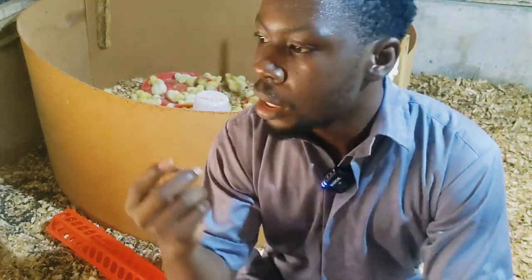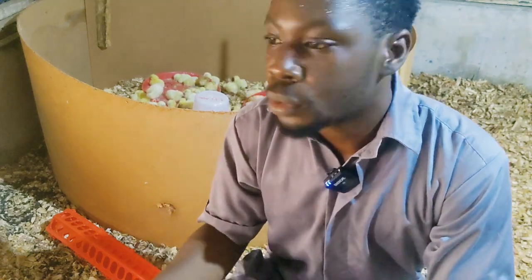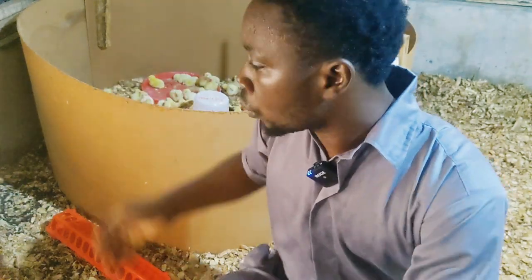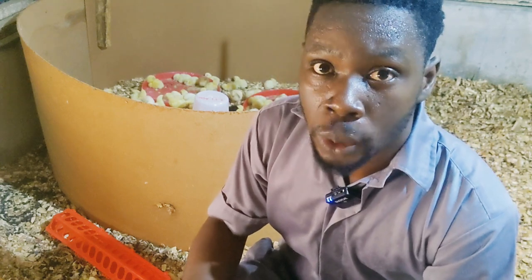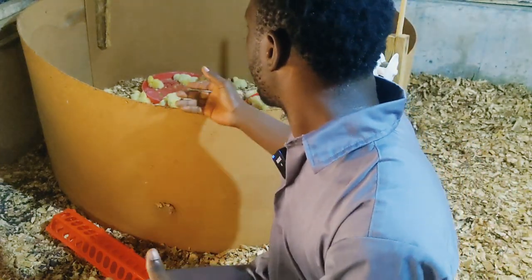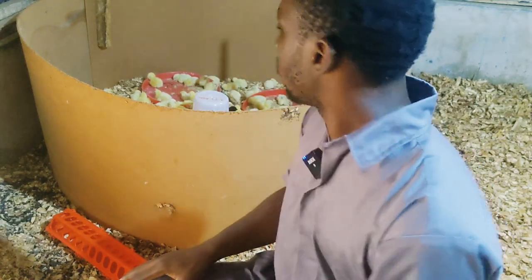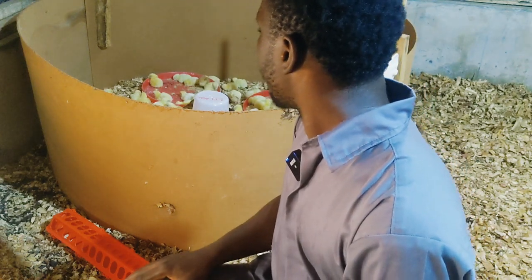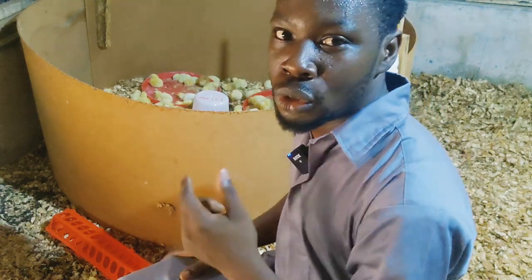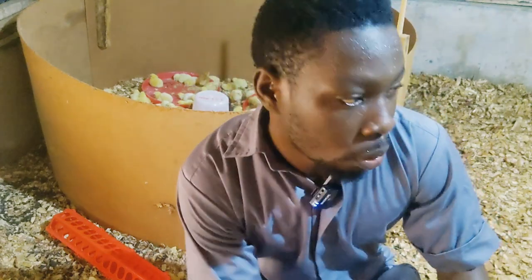I'm so happy this is coming alive. Many people want to buy two-week or four-week-old chicks just because they can't raise them from day old, and this is one of the reasons I decided to show you — so that everyone can do it. Because if you start buying your birds at four weeks or two weeks, you're losing some of the profit already. The joy is in raising them from day old to maturity.